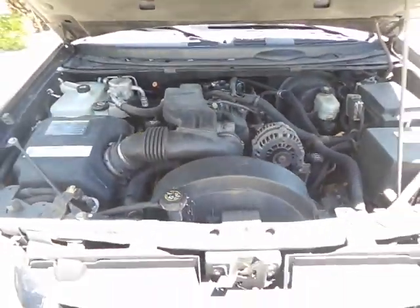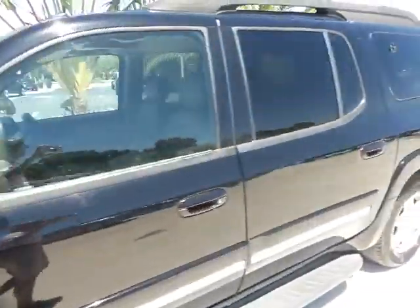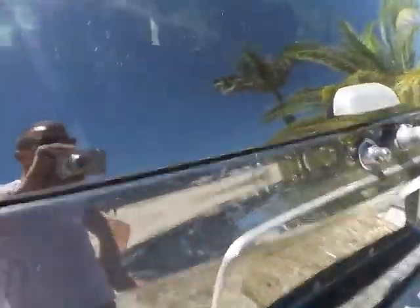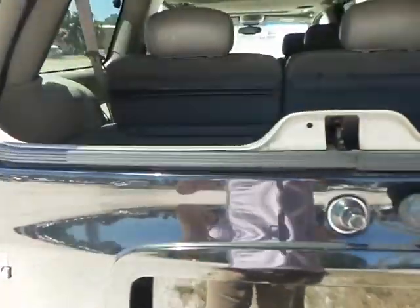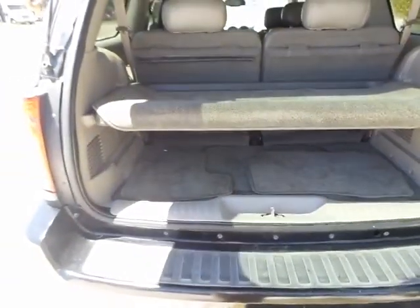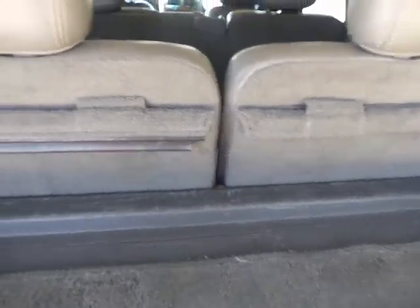I'm going to go ahead and close the hood and show you the interior. Whoever had this SUV before maintained it quite well — it seems to be garage kept. You do have a couple of features to open up here: you have the glass which works, and there's a cover so nobody can see your stuff underneath. Or you can use the lift gate as well. These two seats do fold down in the back so you can have plenty of storage.